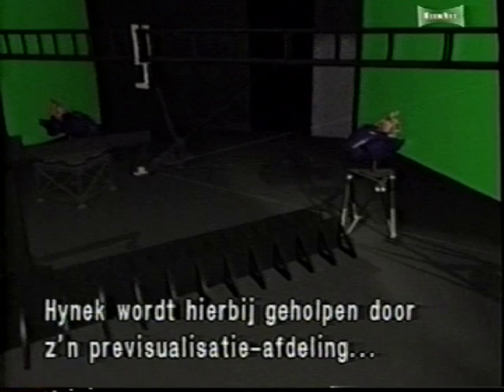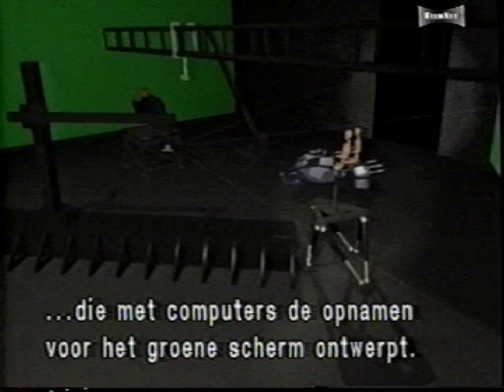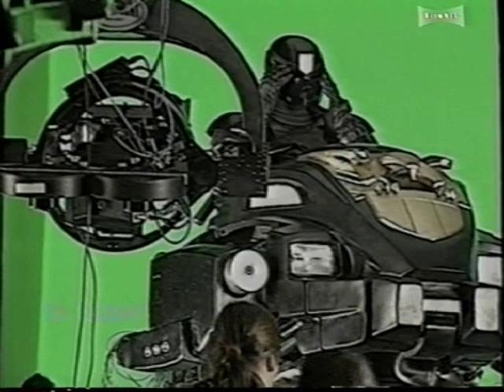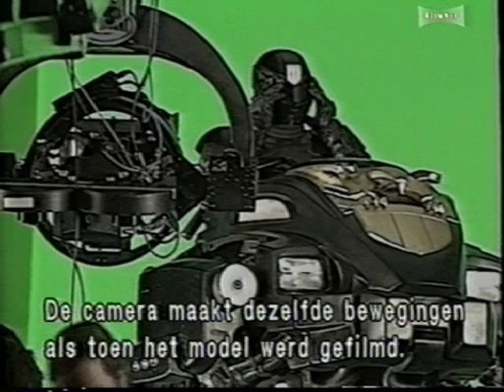The Lawmaster is set up on a six-axis motion control rig normally used in flight simulators to give it smooth in-flight movement. The camera is also motion controlled and repeats the same moves used to shoot the miniatures. This way, the two elements will match up when composited. To provide interactive lighting on the Lawmaster as it flies through the city, lighting technician Dennis Gardner operates a lighting board generally used for stadium events.